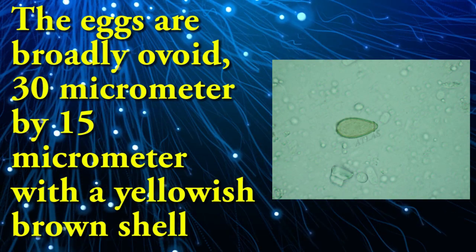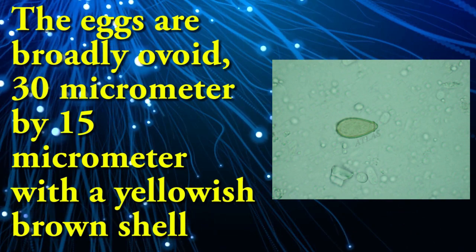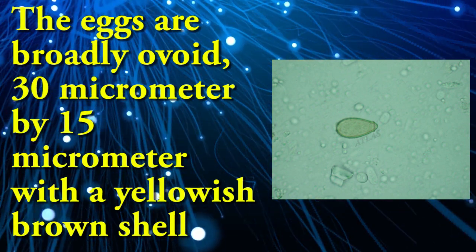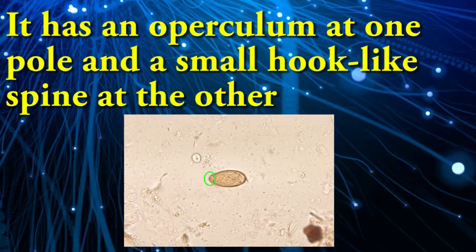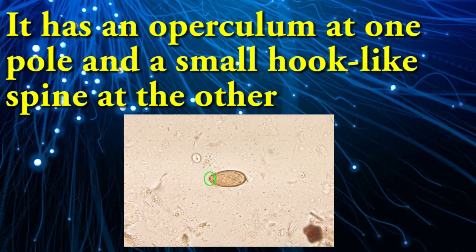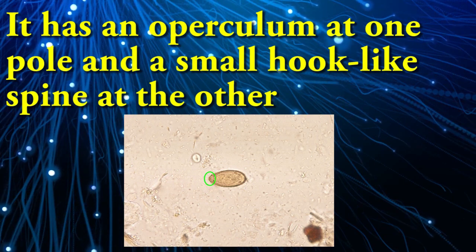The eggs are broadly ovoid, 30 micrometers by 15 micrometers, with a yellowish-brown shell. It has an operculum at one pole and a small knob-like spine at the other.